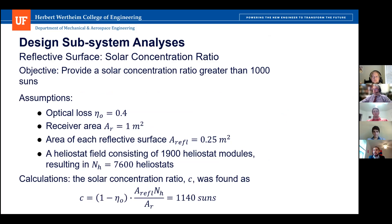For the reflective surface analysis, one main objective was to provide a solar concentration ratio greater than 1000 suns. Assumptions include a worst-case optical loss of 40%, a receiver area of one square meter, and each reflective surface area of 0.25 m². With 1900 heliostat modules of four heliostats each — 7600 heliostats total — the solar concentration ratio was calculated as total collector area divided by receiver area, accounting for efficiency. This gave a solar concentration ratio of 1140 suns, which meets the customer needs.